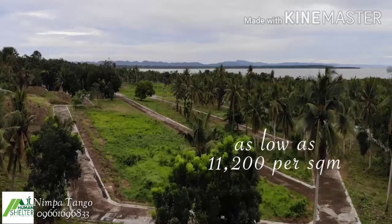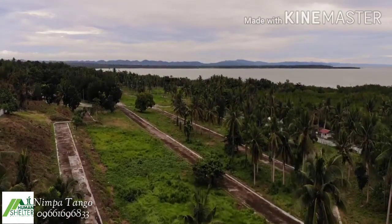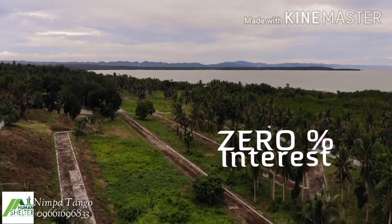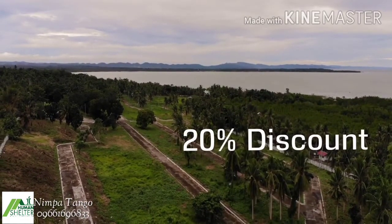The price starts at 11,200 per square meter, payable in five to seven years at zero interest. Enjoy a whopping 20% discount for cash buyers.